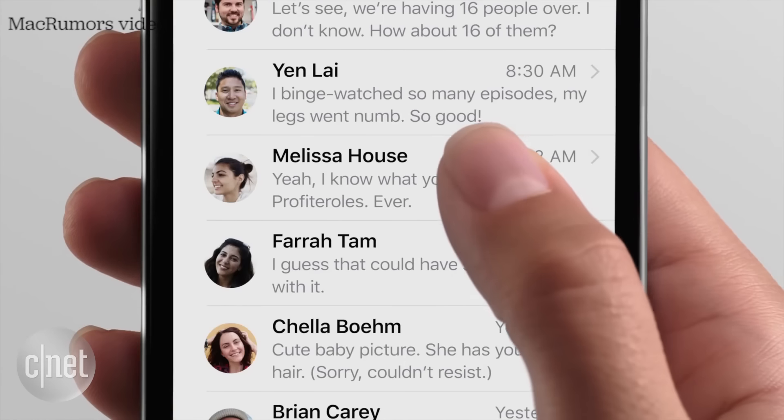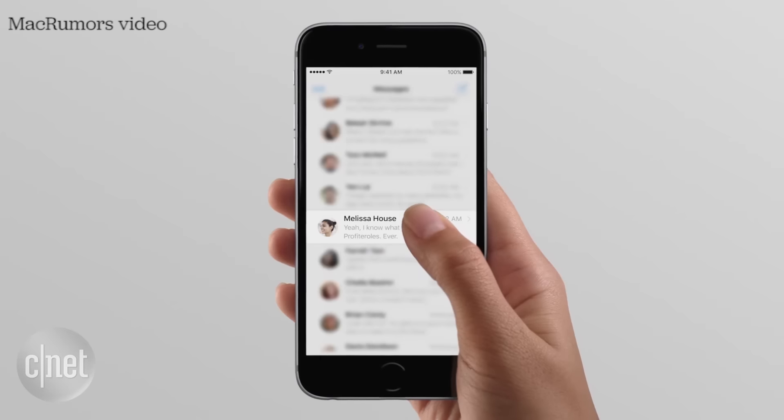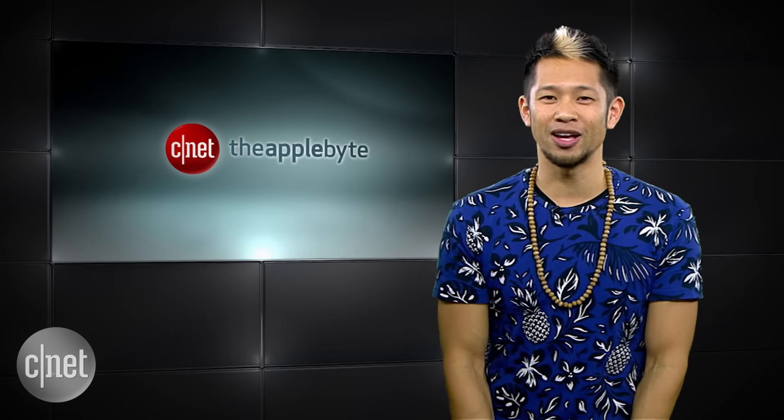If you have a feature you really hope the iPhone 7 brings — and it could be anything, like you could tell me you wish it could feed your pet turtle — tweet me at Brian Tong or email us at theapplebyte@cnet.com and we will feature some of your crazy wacky ideas from the Apple Byte Nation. Thanks so much for watching. We'll catch you all next time for another Byte of the Apple.